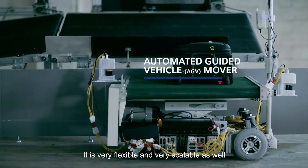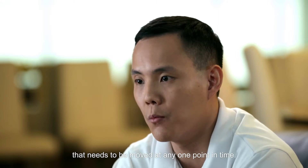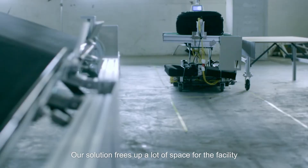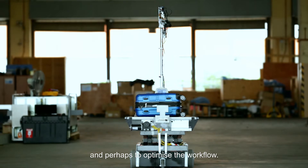It's very flexible, very scalable as well depending on the amount of luggage that needs to be removed at any one point in time. Our solution frees up a lot of space for the facility to rearrange different pieces of equipment and perhaps to optimise the workflow.